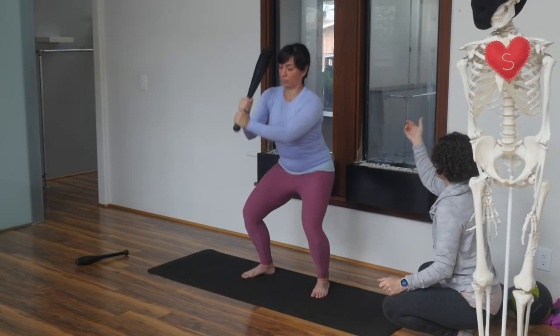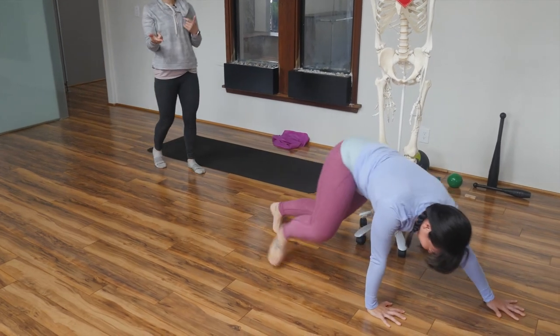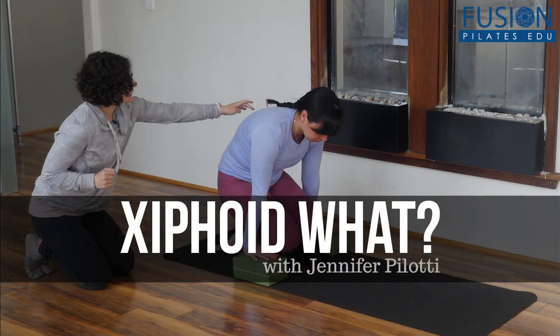Additionally, strategies for harnessing the breath to promote mobility and awareness are sure to encourage more resilience, ease, and overall function for beginner and advanced movers alike. We hope you enjoy this workshop and never stop learning!